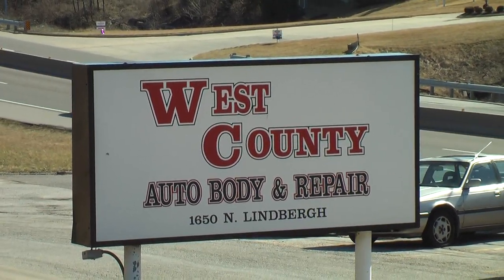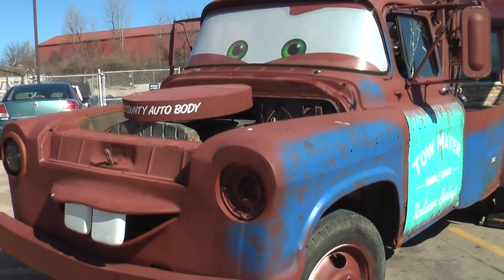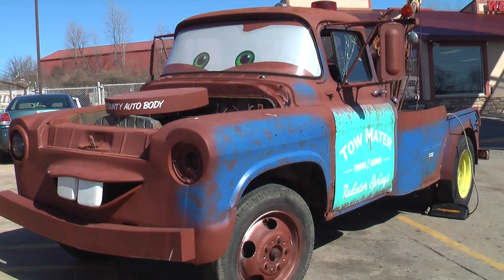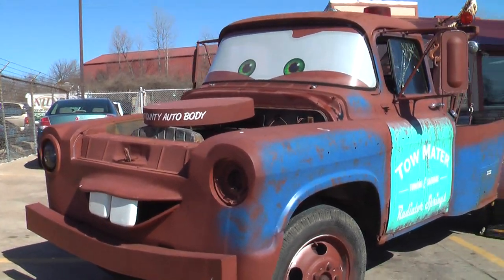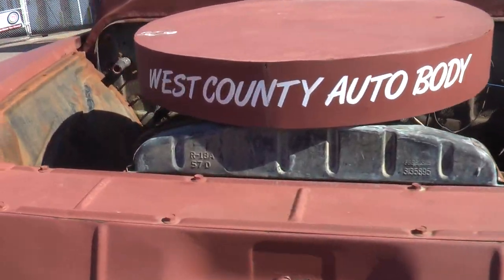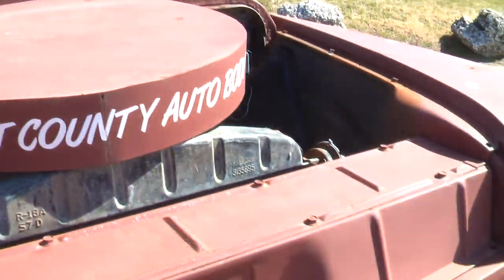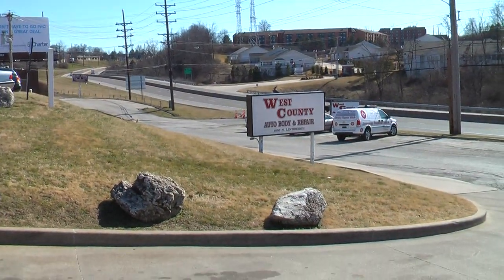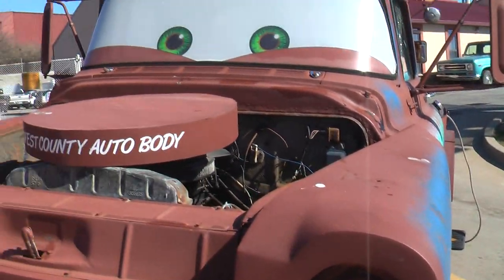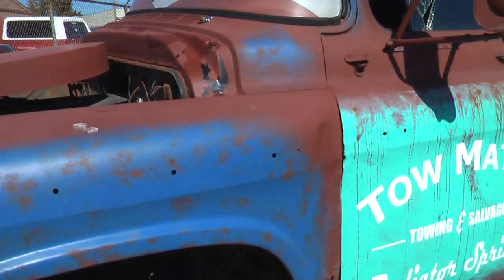Hello, here at West County Auto Body and Repair off of Lindbergh. It's one of my favorite trucks — Tow Mater. I know this ain't no Radiator Springs, but this is almost identical to Tow Mater in the Cars movie. It's got a little Chevrolet engine in it and this thing still runs. They still drive it back and forth to the entrance down there by Lindbergh and then back it up here over the weekend.